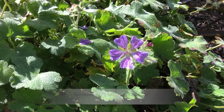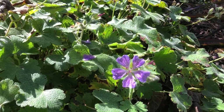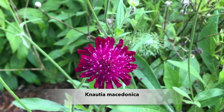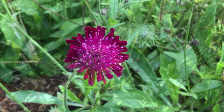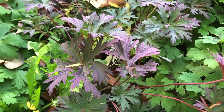Geranium Philippe Vapelle — a nice low-growing plant at the front of the border, fairly free-flowering. There's also Knautia macedonica, which has reverted to mauve — it's normally this colour but self-seeds with the odd mauve variation. Aster Silver Spray is nearby but needs a bit more sun.